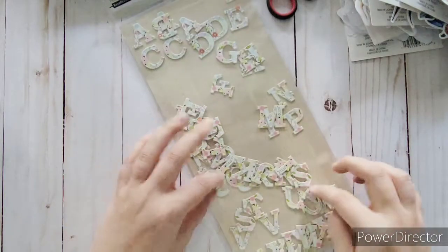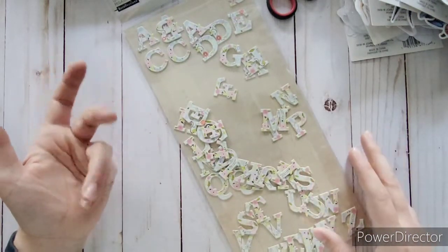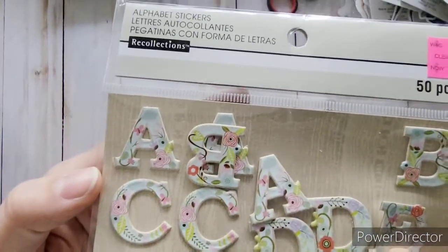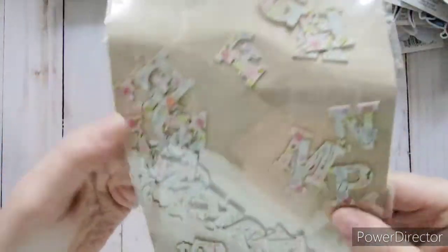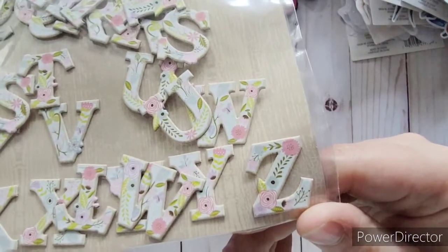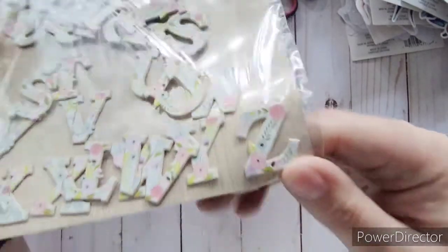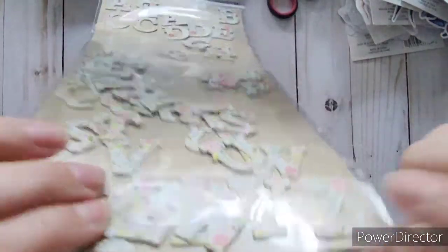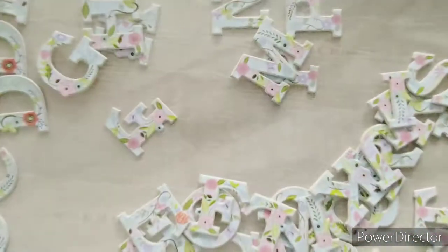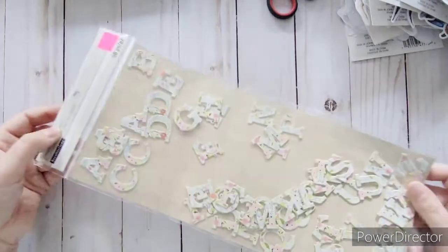I found some stickers still on clearance. These chipboard alphabet stickers with flowers on every letter were originally $3.99 and I got them for $2. It was the only one left and a bit messy, but they're so pretty — each letter has petals cut around it. Even the packaging has a wood grain look. There are 50 of them. I ended up getting them despite the condition.